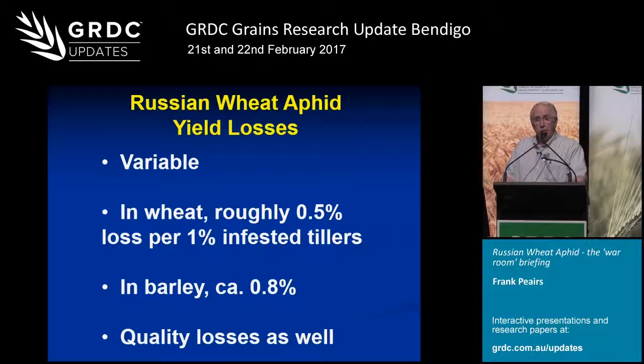In terms of yield loss, in winter wheat mainly from tillering through boot stage, a pretty good number is about a half percent yield loss per one percent infested stems. In other words, if you have a 100% infestation, you'll see a yield loss of about 50%. In barley, it's quite a bit higher — probably eight-tenths of a percent, or almost a one-to-one relationship. There are also quality losses: in winter wheat, primarily reduced test weight; in barley, in addition to reduced test weight, you will also see effects on malting quality.